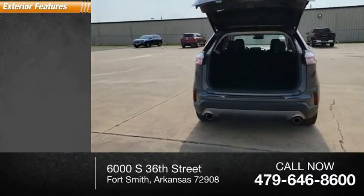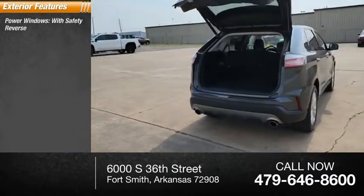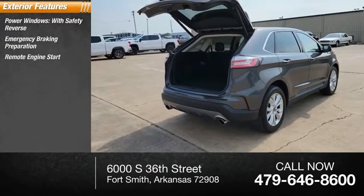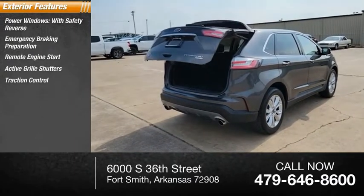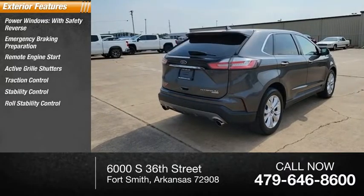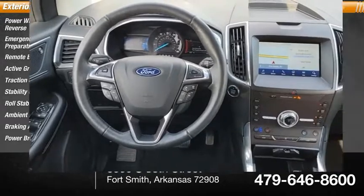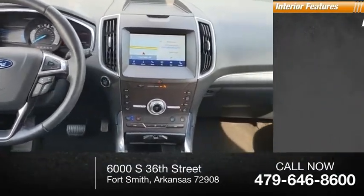Here are some of this vehicle's great options: power windows with safety reverse, emergency braking preparation, remote engine start, active grille shutters, traction control, stability control, roll stability control, ambient lighting, braking assist, power brakes. Inside you'll find airbags front.